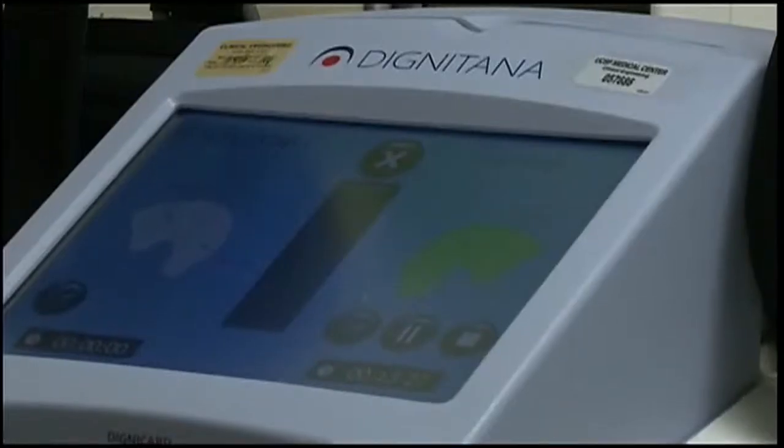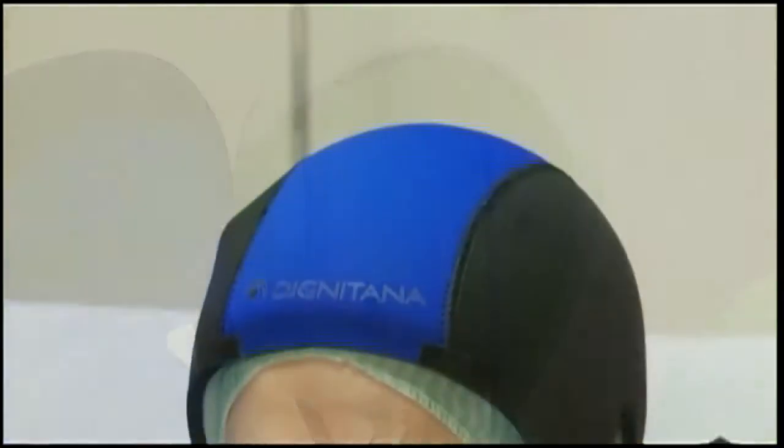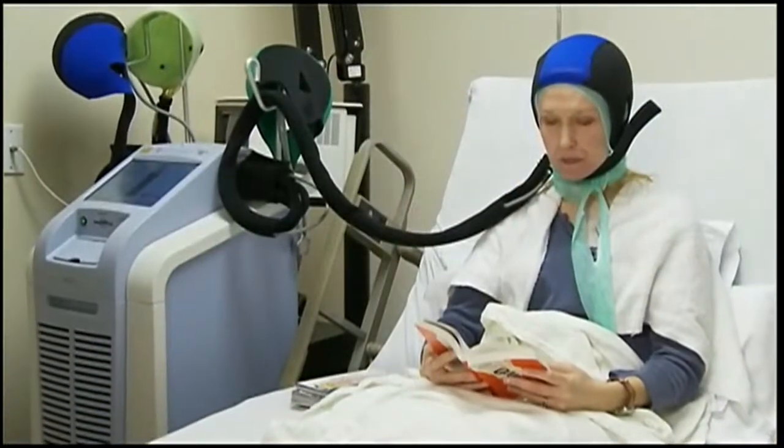It works for some patients. A couple of women have very successfully used the cap throughout their chemotherapy and not lost their hair. Melissa was one of 20 women with early-stage breast cancer who tested the device in 2011. She didn't lose her hair after 12 weeks of treatment. Having her hair during cancer treatment gave her a positive motivation to get through it.